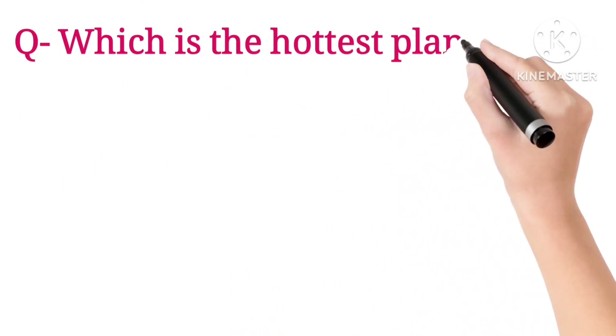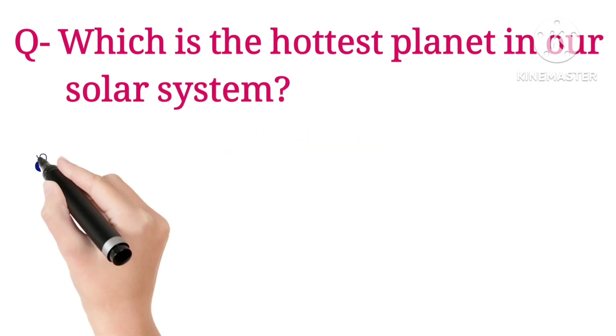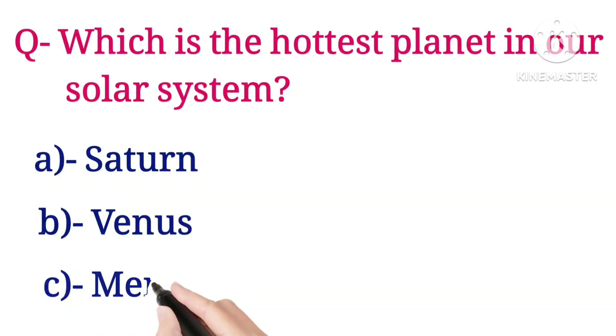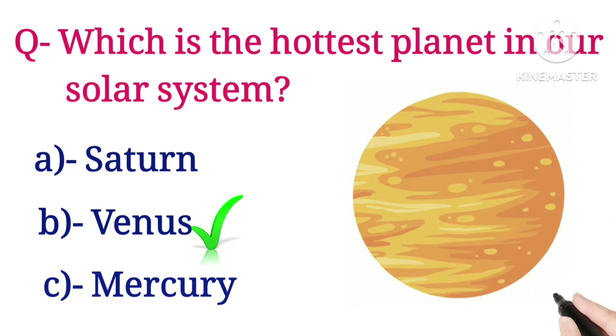Which is the hottest planet in our solar system? Options are Saturn, Venus, and Mercury. The answer is Venus.